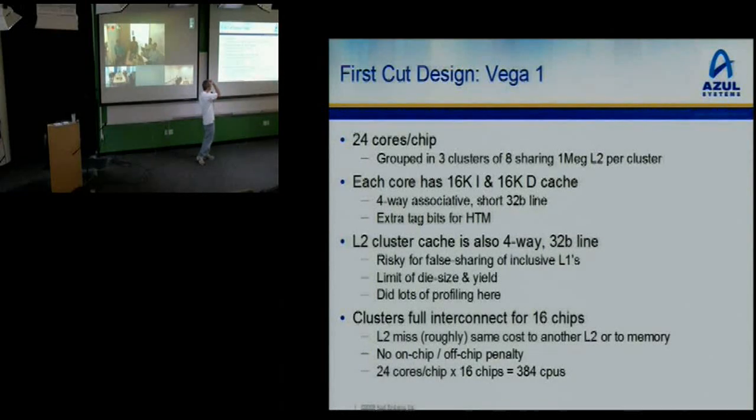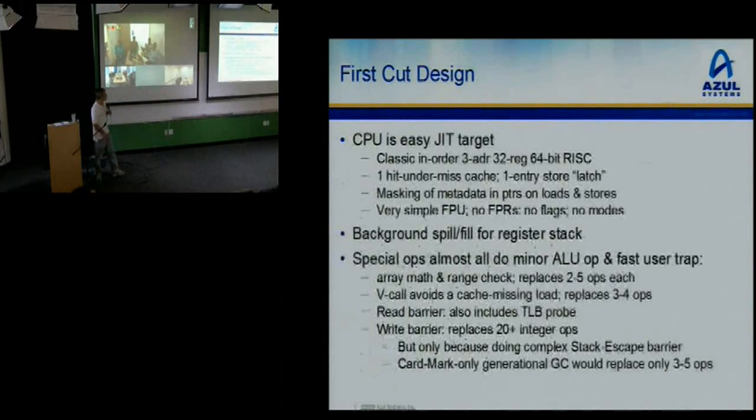We had support for the full 16-chip interconnect, and an L2 miss cost roughly the same as going to another L2 or going to memory. So the cost hierarchy is: in your L1, in your L2, not in your L2. 384 CPUs total. We built it and it worked — pretty amazing.